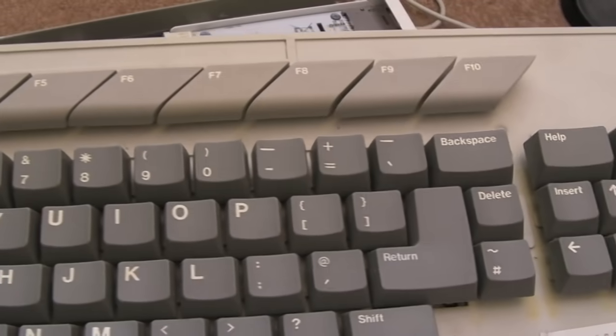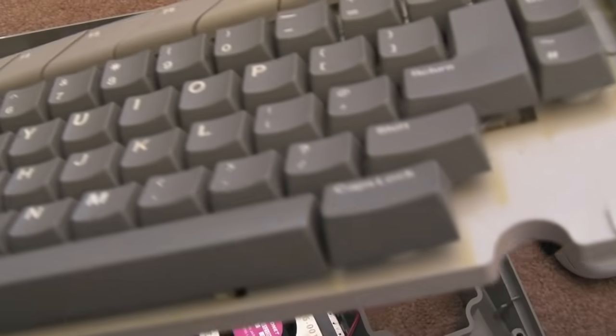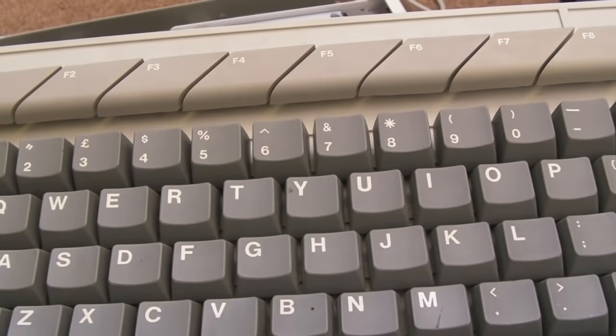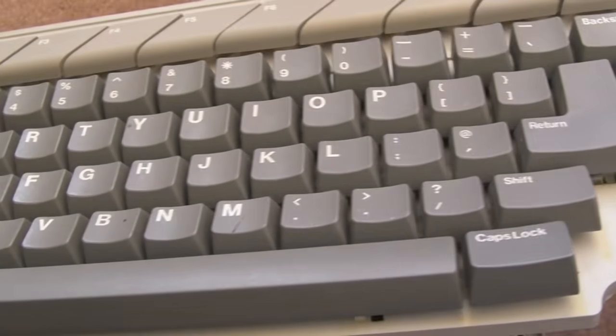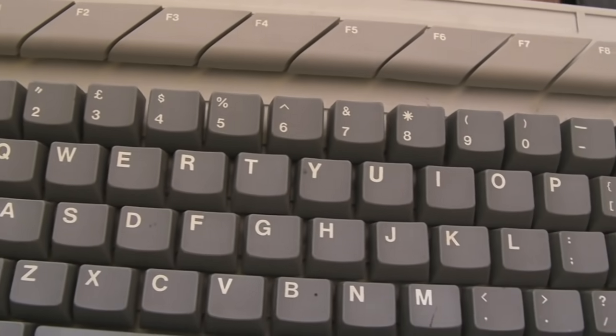Sometimes the keys need cleaning up as well. You can see it's a little bit discoloured — I'd be interested to know if there were different revisions of this, or has this been retro-brighted? Let me know your thoughts. Were there different revisions, or has this been retro-brighted?